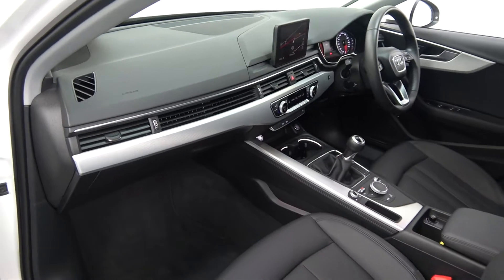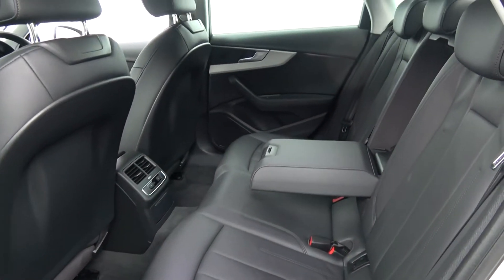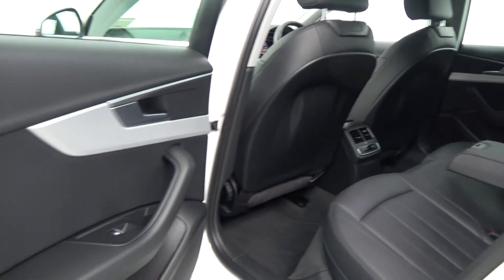Vehicle as you can see offered in showroom condition throughout. Continuing to the interior and moving to the rear, again spacious ample leg and headroom for your rear passengers. They too have the additional comfort of the pull-down leather centre armrest, as you see there. We have your three-zone climate control, ISOFIX points in place, and all your standard safety features.